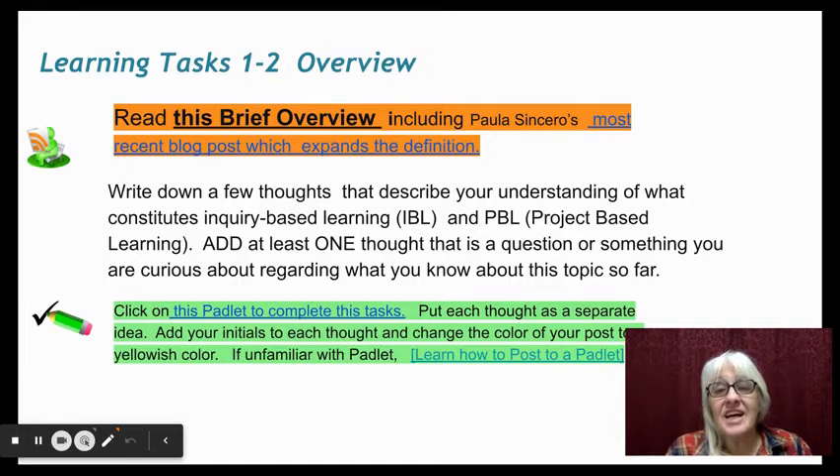Our second learning task, we'll dive into an overview of project-based learning and inquiry-based learning. Read this overview link here and also read the blog post that expands on the definition from Paula Sincero. Write down a few thoughts that describe your understanding of inquiry-based learning and project-based learning, and add at least one thought that is a question or something you're curious about regarding what you'd like to know about this topic so far.